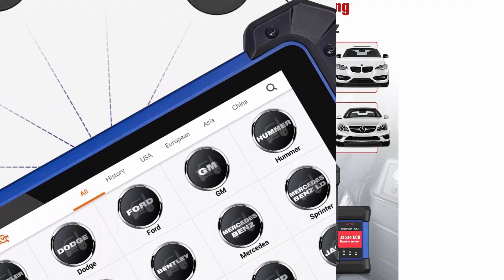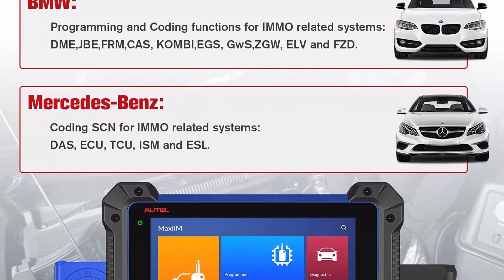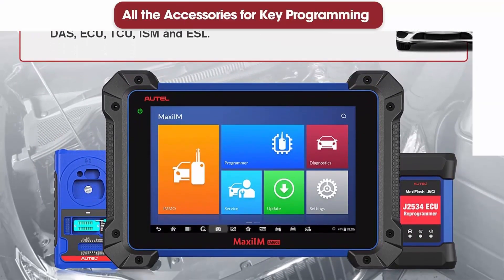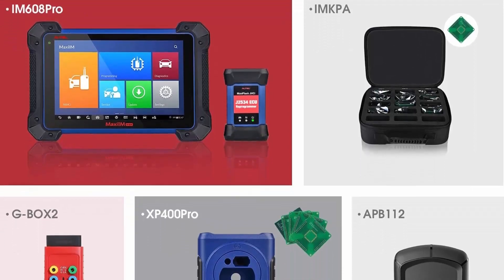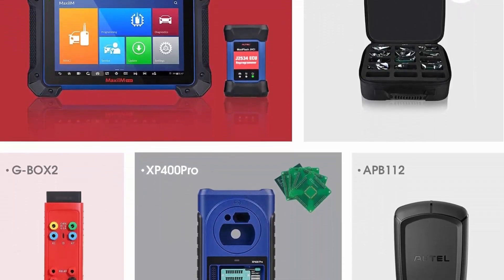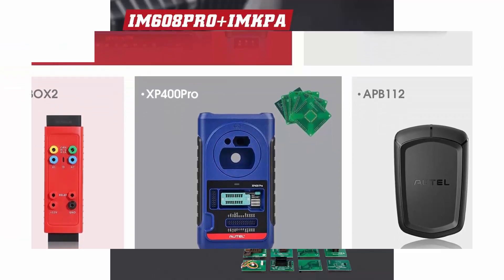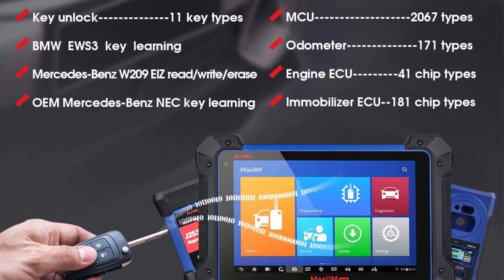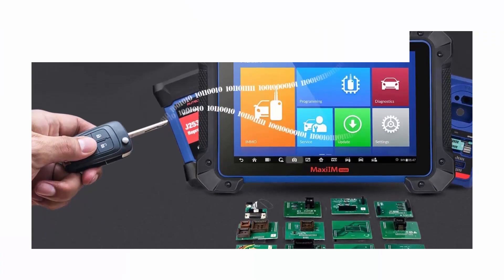AutoIM608 Pro has advanced ECU coding function — it allows you to unlock hidden functions, improve vehicle performance, simulate high-end car functions, or get certain components recognized after repair. With the bi-directional feature, you can test subsystems or components to check the integrity of systems. Note: ECU coding is not universal; please send VIN to the authorized email to check before ordering.